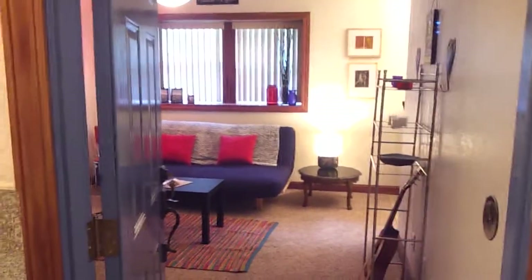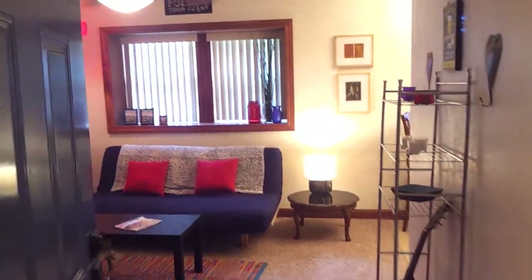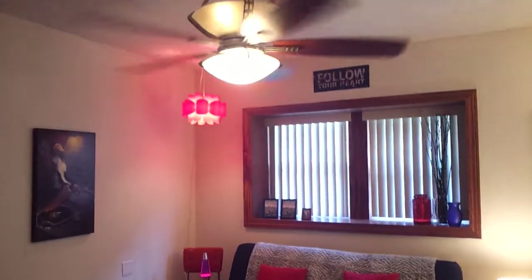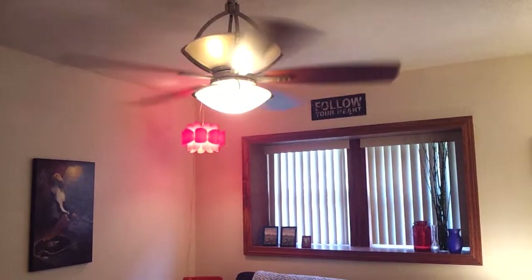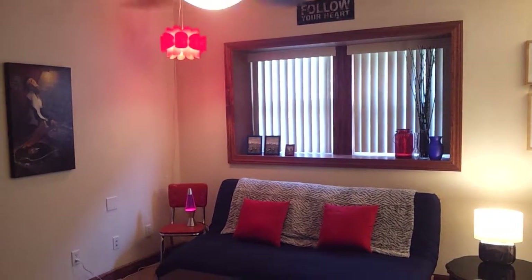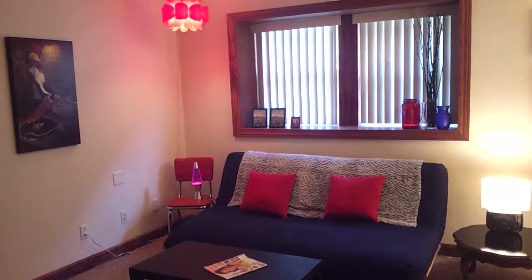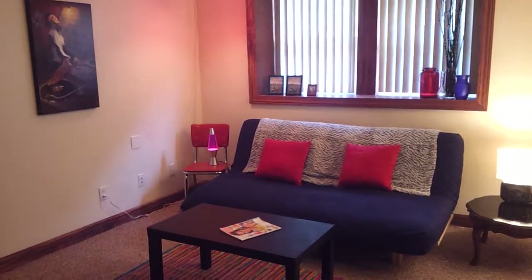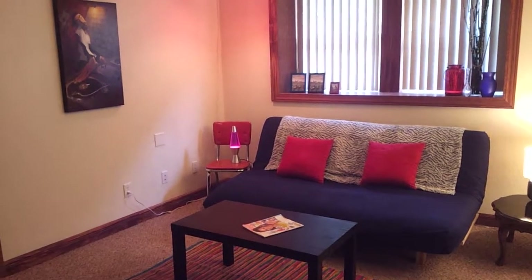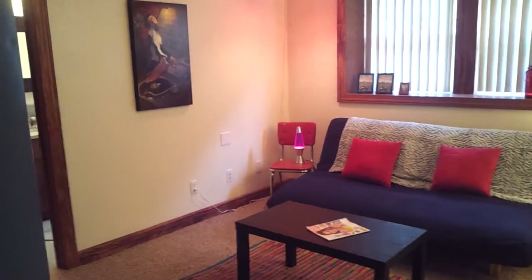Again, this is a studio. Going right into the main living area here. We do have a ceiling fan and light fixture here. A nice size window that looks out into our courtyard area. We have a futon here set up, but of course you can arrange this however you'd like with a bed and/or sofa as well.